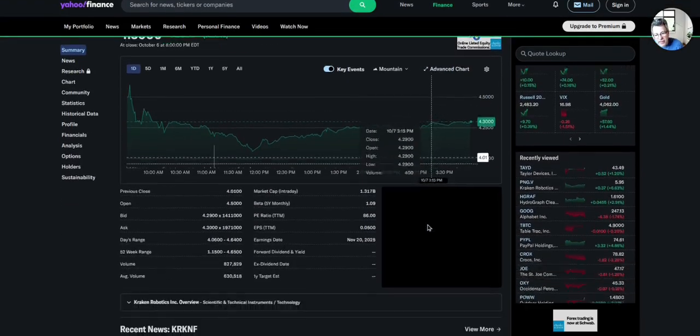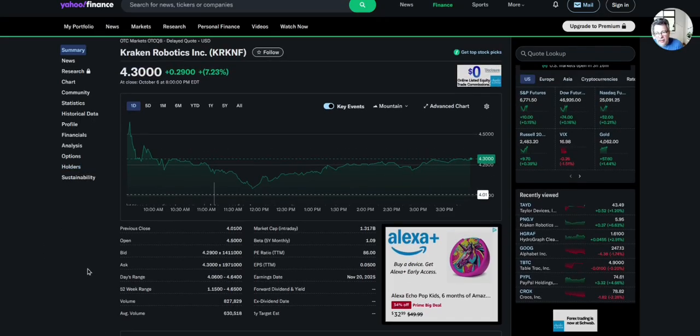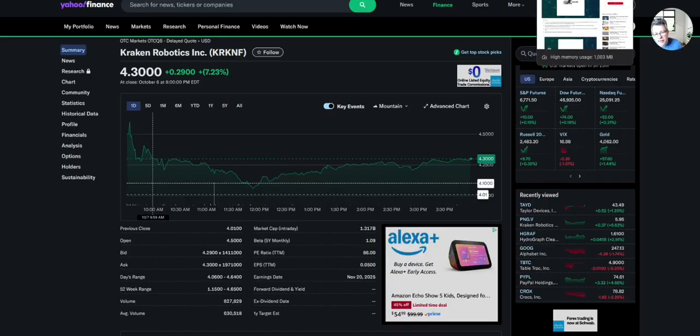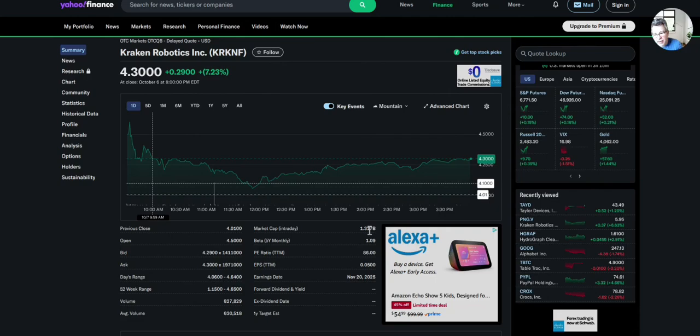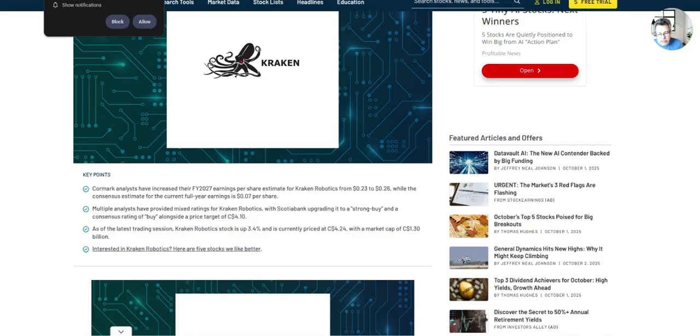Back to Kraken — the other problem is the valuation. It is at 86 times earnings, and people who pump this are saying they got the billion dollar contract with the Navy in Australia and with the U.S. Pentagon. But Kraken doesn't have that contract — Anduril does. If Anduril continues to buy from Kraken, fine; if they choose a different supplier, it won't be fine. There's not a lot of analysts looking at this, even though it's a billion dollar company now — a year ago it was a $200 million company. But here's one analyst that is looking at it: Cormark. They estimated recently that by 2027, earnings are going to be 23 to 26 cents a share.